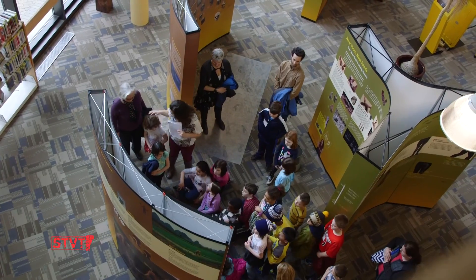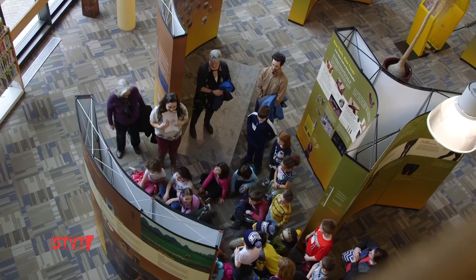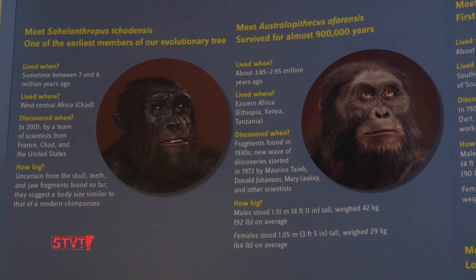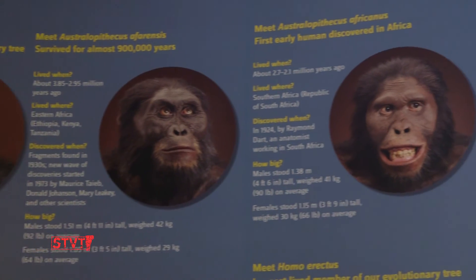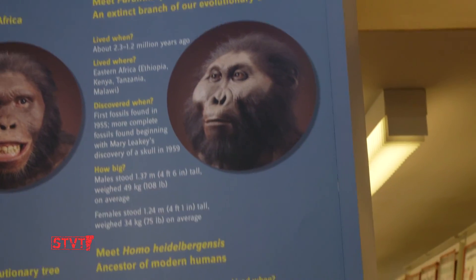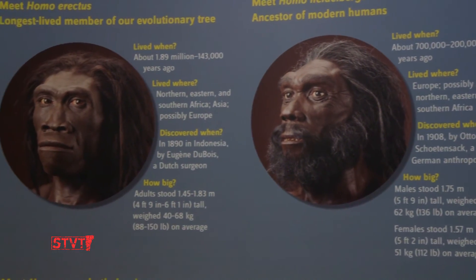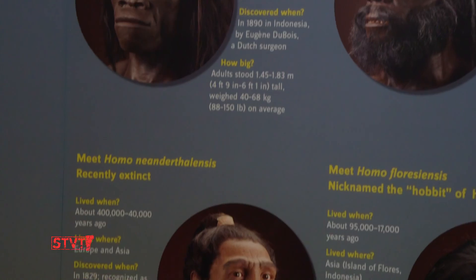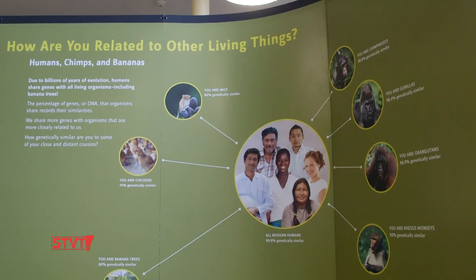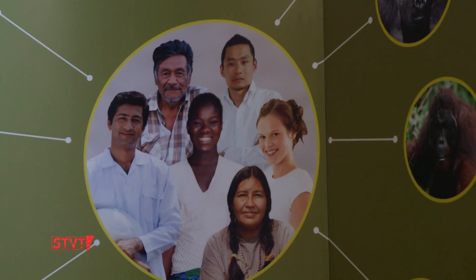We had about 186 people come for the opening. They loved it. Science is one of those things I wasn't sure how many people would be really engaged with, but because it's about us, there's a real buzz about it. The complexities of evolution, like how physical parts of ourselves have modernized and adapted, including skulls.